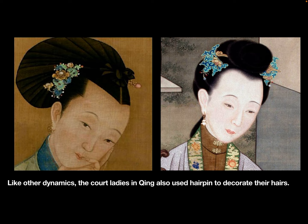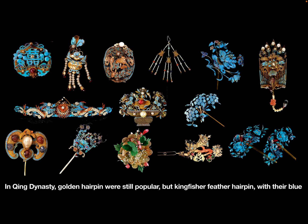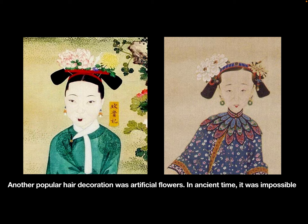Like other dynasties, the court ladies in Qing also used hairpins to decorate their hair. In ancient China, the hairpin with one pin was called zan and more than one pin was called chai. In Qing dynasty, golden hairpins were still popular, but kingfisher feather hairpins with their blue color became the favorite of the court ladies.